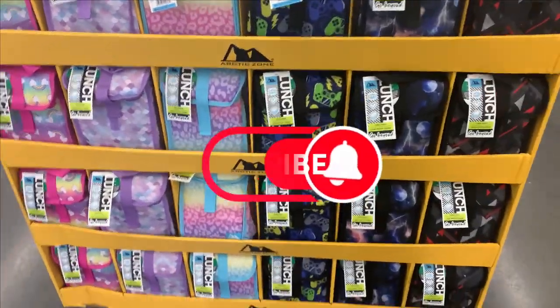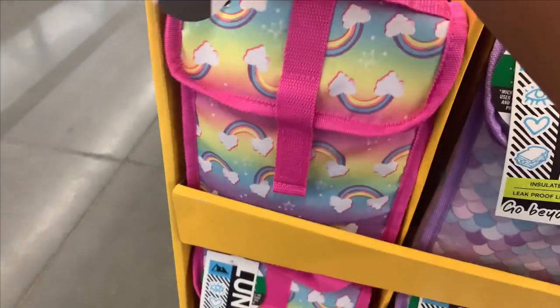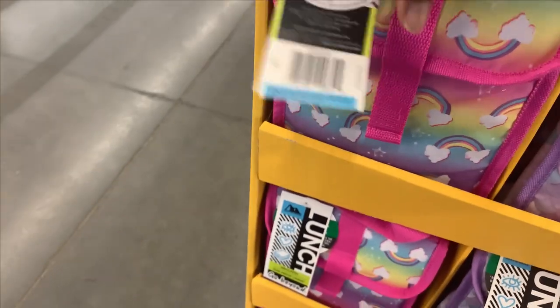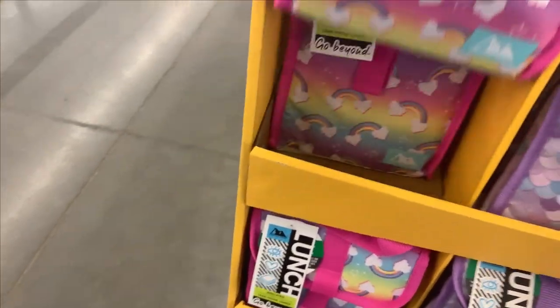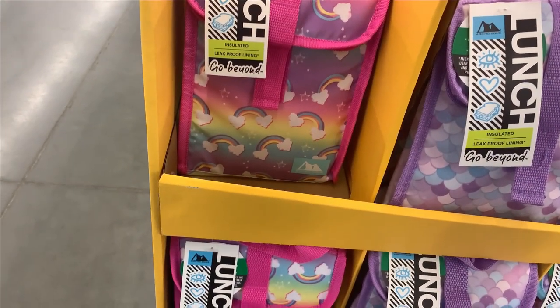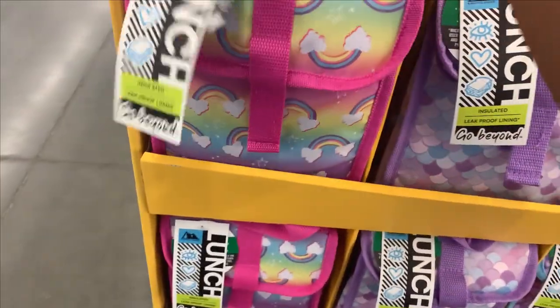Okay, so this is the best food section, y'all. How much are these munchboxes? Let's see — I don't see the prices. I did not see the prices for these; I'm a scanner.